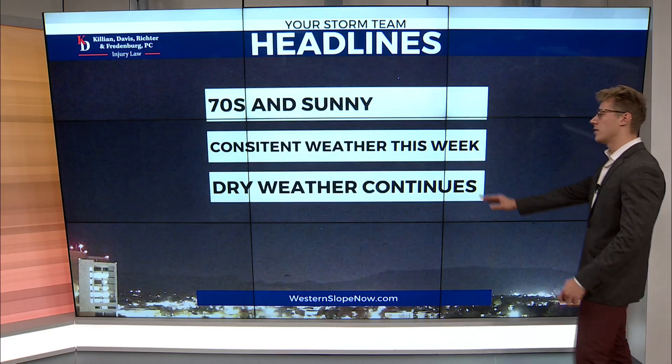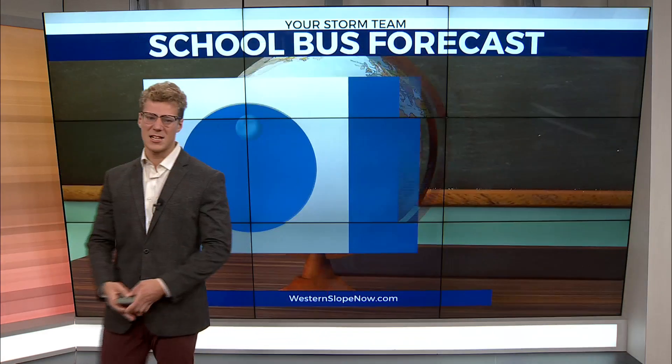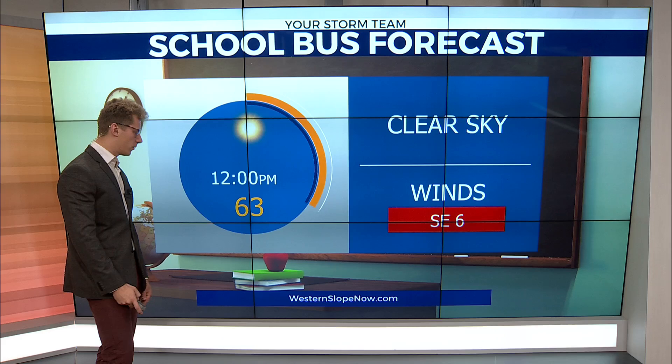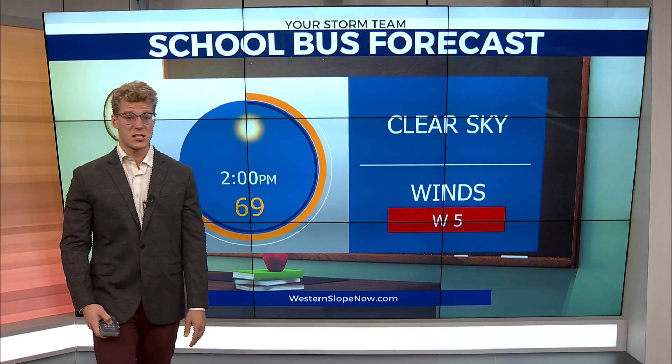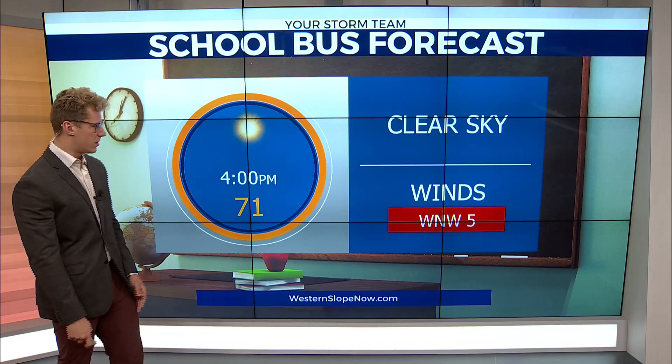It's still above average. You'll notice the consistency with the weather — seventies and sunny skies with those dry conditions continuing. The school bus forecast has us in the forties this morning getting the kids out the door for school, then sixties around lunchtime, approaching seventies in the afternoon after 2 p.m. for the warmest part of the day.